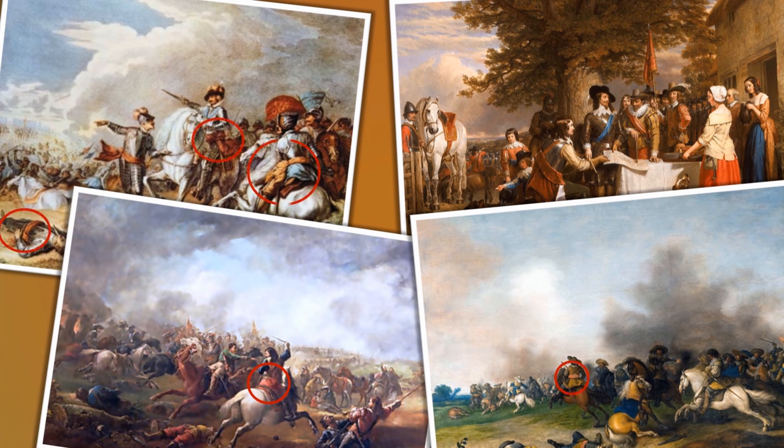In many period paintings of the time, we see various sashes and bands of cloth and linen being worn around the arms or the waists of various members of the fighting armies. Usually the Parliamentarians are shown wearing a tawny or orange colour, whereas the Royalists are wearing red.